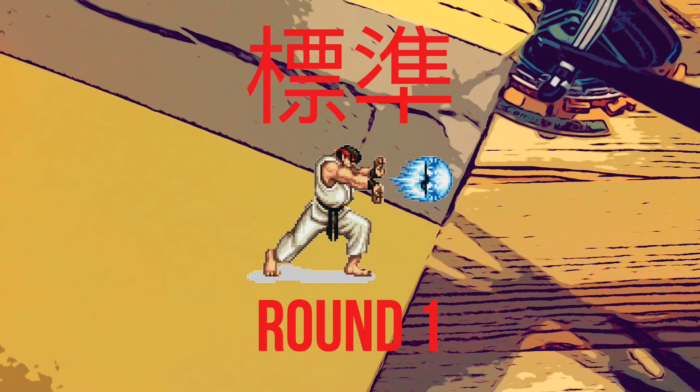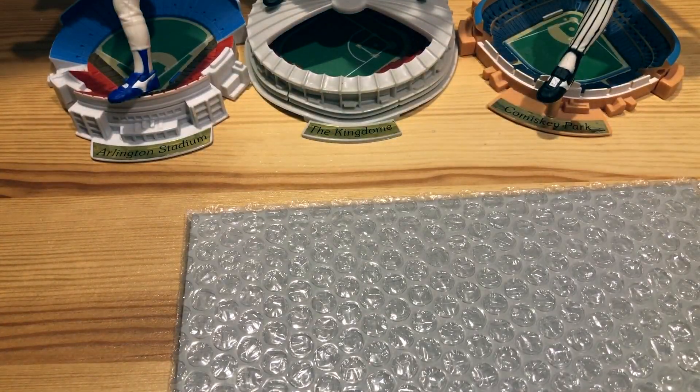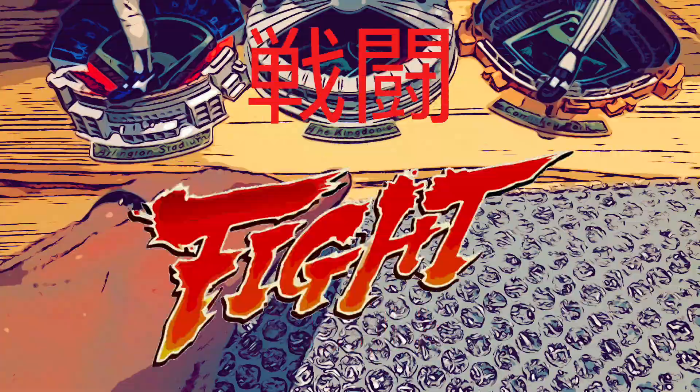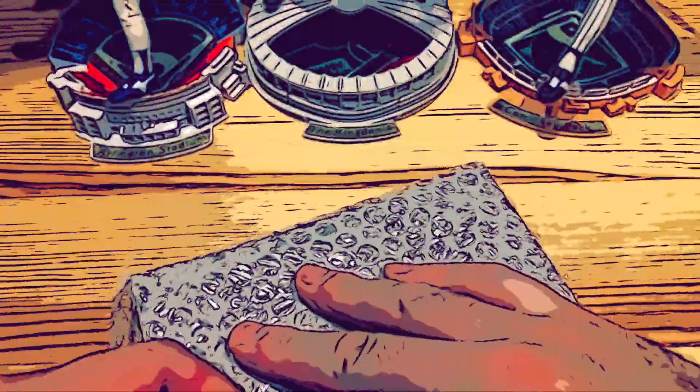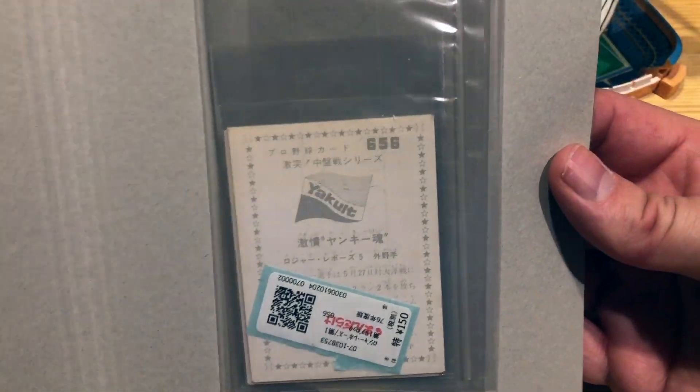Gotta love all the Japanese characters there. If any of you out there know Japanese, feel free to drop it in the comments — what all these things mean. I cut into that, so we will see what we got here. This is some next level packaging. We've gotten into the inner sanctum of this package, so let's see what we got.